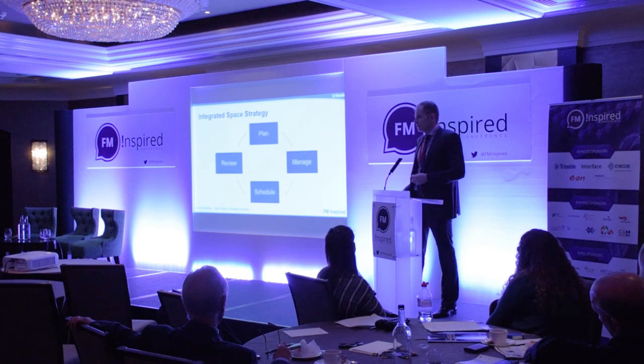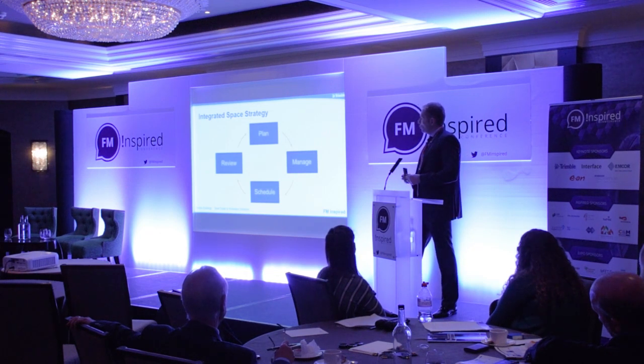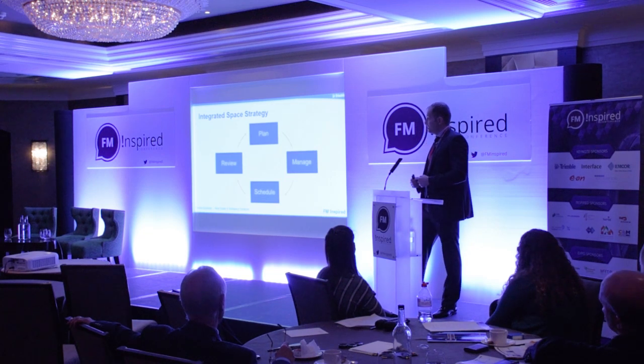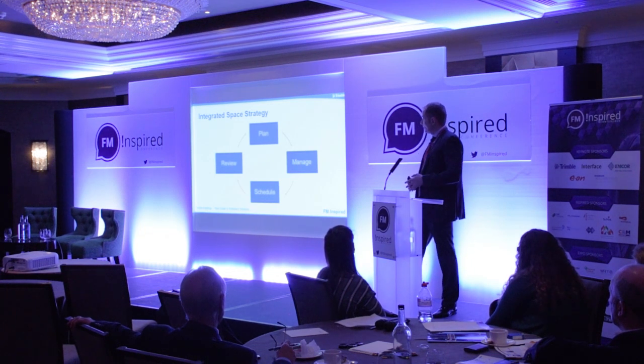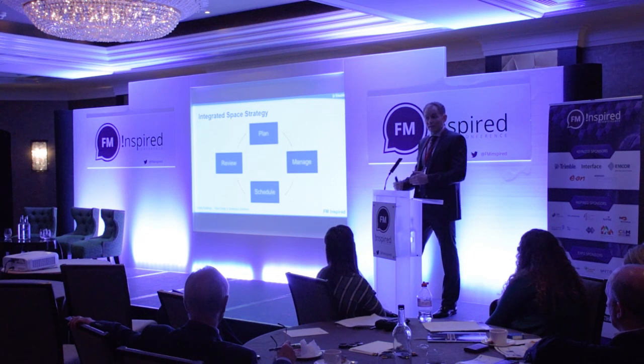The crucial component is then reviewing the utilisation — what desks were actually used — and understanding through this metric what teams may require more space or what teams can have desks taken away. That's truly where you get to the agile methodology, where the supply of space is given or taken away from teams based upon actual demand. With every iteration of this cycle we're further refining the workplace, getting more value, and adjusting that supply to the demand.